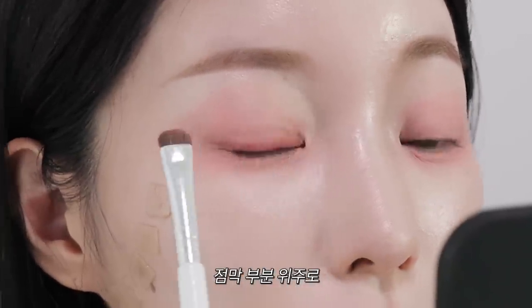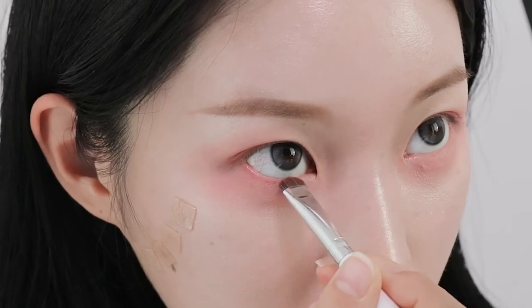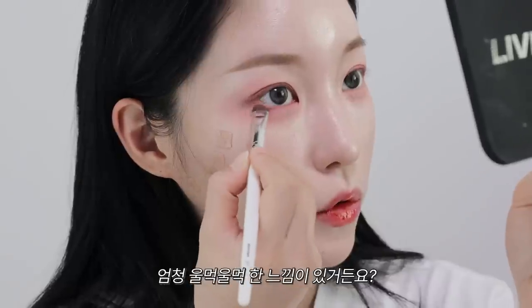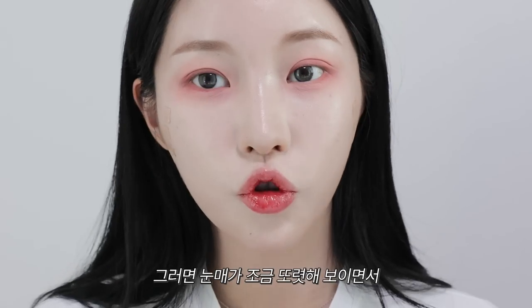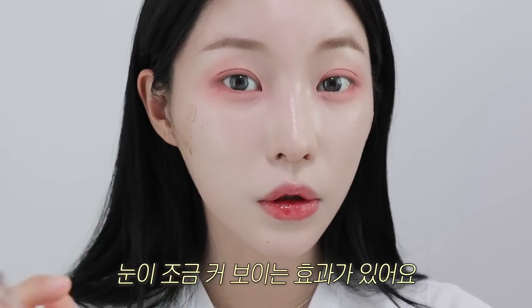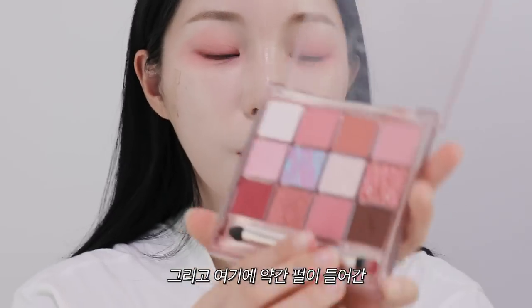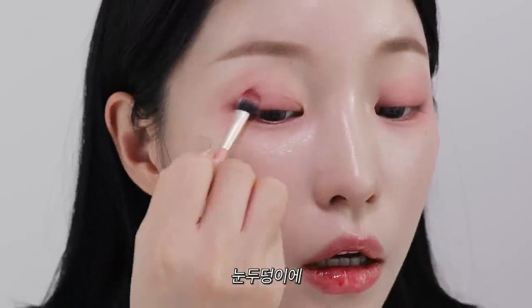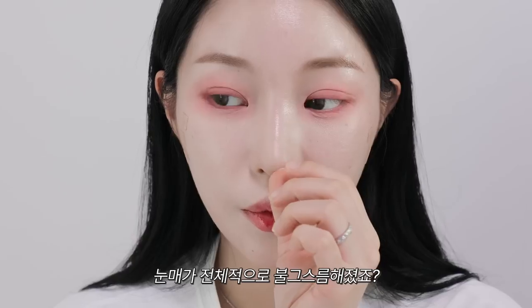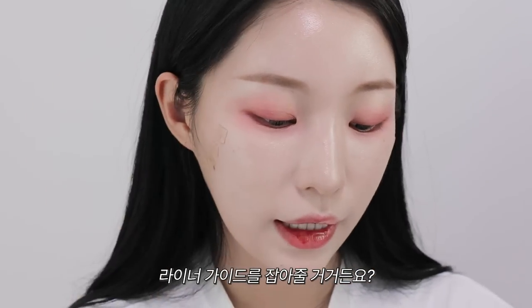눈 테두리에 음영을 줄 건데, 눈이 좀 더 또렷해 보이게 점막 부분 위주로 눈밑 언더까지 꽉 채워줄게요. 이렇게 눈밑이 불그스름해지면 엄청 울먹울먹한 느낌이 있거든요. 언더 쪽을 채워주면 눈매가 조금 또렷해 보이면서 눈이 조금 커 보이는 효과가 있어요. 오로즈 컬러, 잔잔한 펄이 들어가 있는 이 컬러로 눈두덩이에 음영을 한 번 더 깔아줄게요.